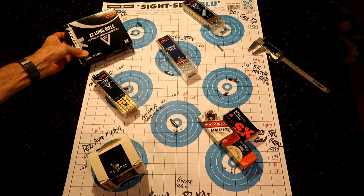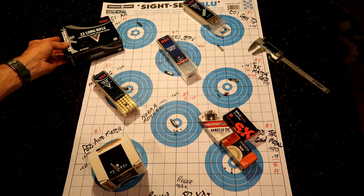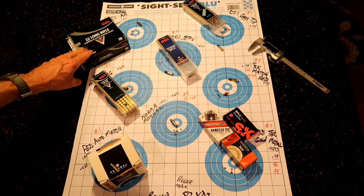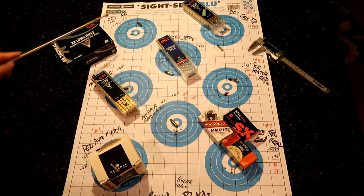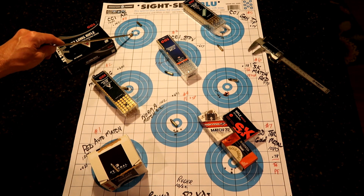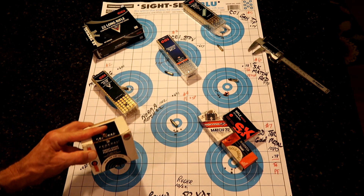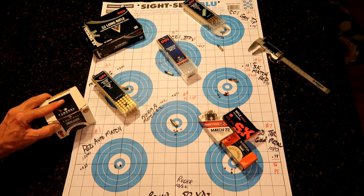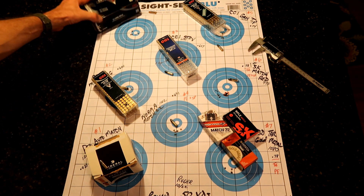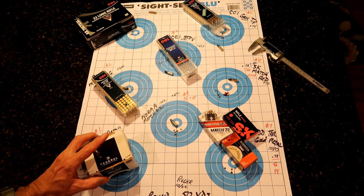One of my big disappointments was the number 8 finisher — the CCI AR Tactical copper plated at 1,200 feet per second bulk ammo. In 50-round boxes it would be about $3.89 a box, not bad at all. But we got a .793 grouping. In the grand scheme of things, decent plinking ammo. But if you've got the Federal Auto Match shooting a .421 group, and this shooting a .793, and the money is about the same — what are you going to do?